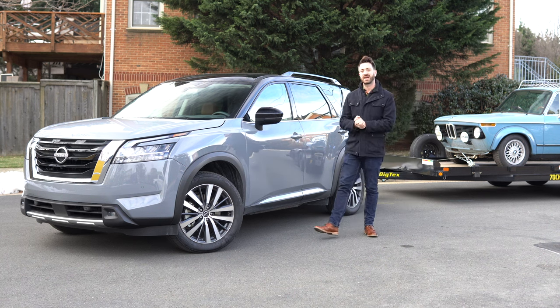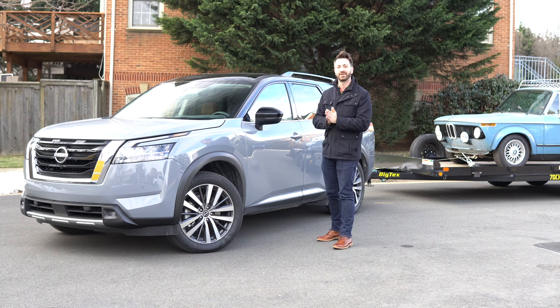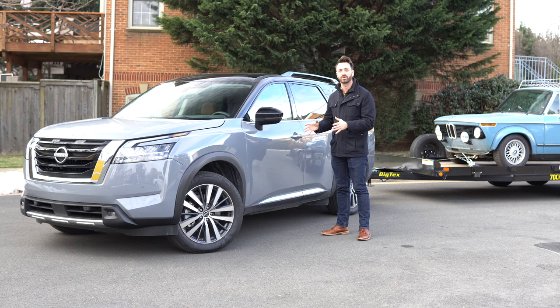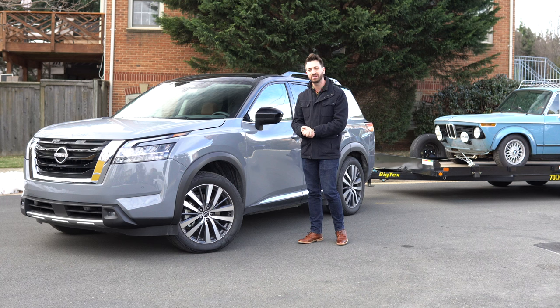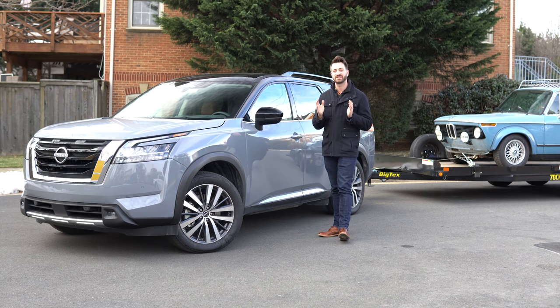Welcome to Out Motorsports, the channel for cars as you are. My name is Jake and this is the 2022 Nissan Pathfinder Platinum. We're going to go through what this 2022 Pathfinder is, and we're also going to be towing with it because it has a substantial enough tow rating for this class of vehicle. It can tow 6,000 pounds according to Nissan, so of course we have to test it.